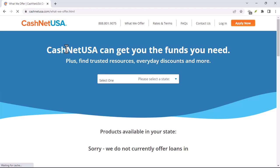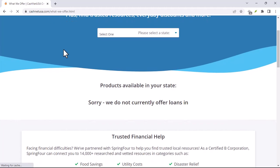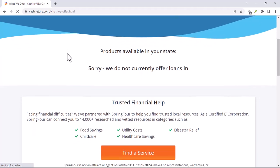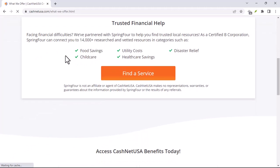To increase your chances of receiving your funds quickly: complete your application accurately and promptly, gather all necessary documents beforehand, choose an electronic transfer (ACH) as your funding method, and apply during business hours on weekdays.